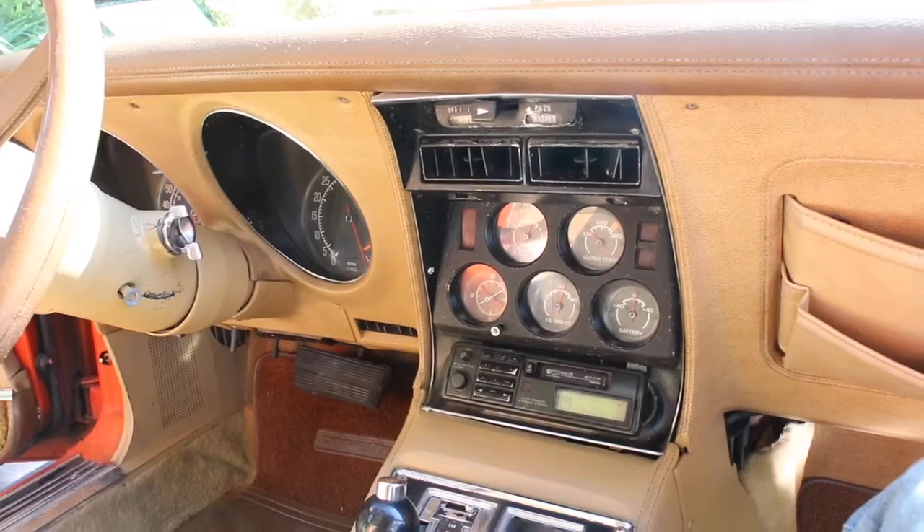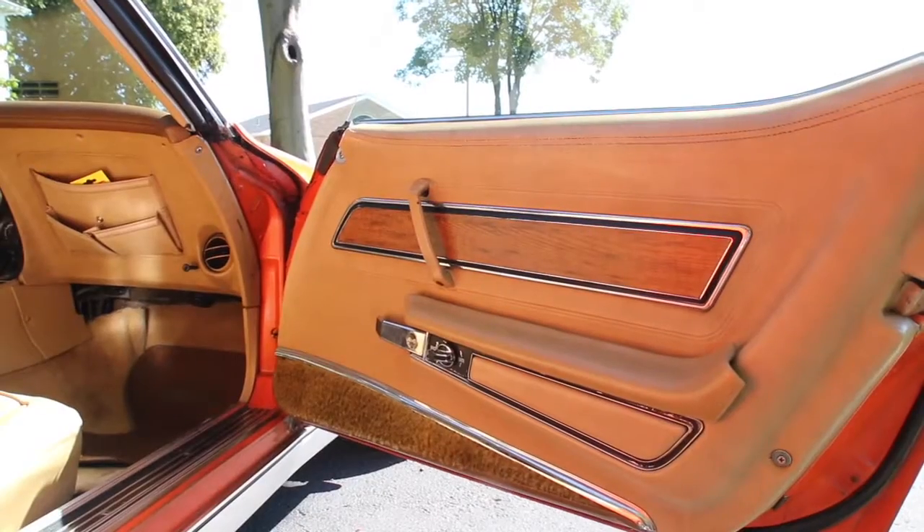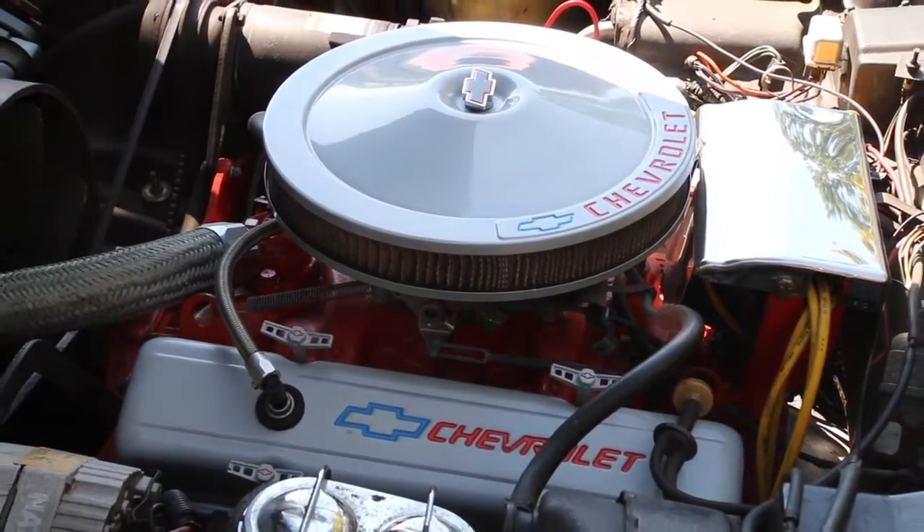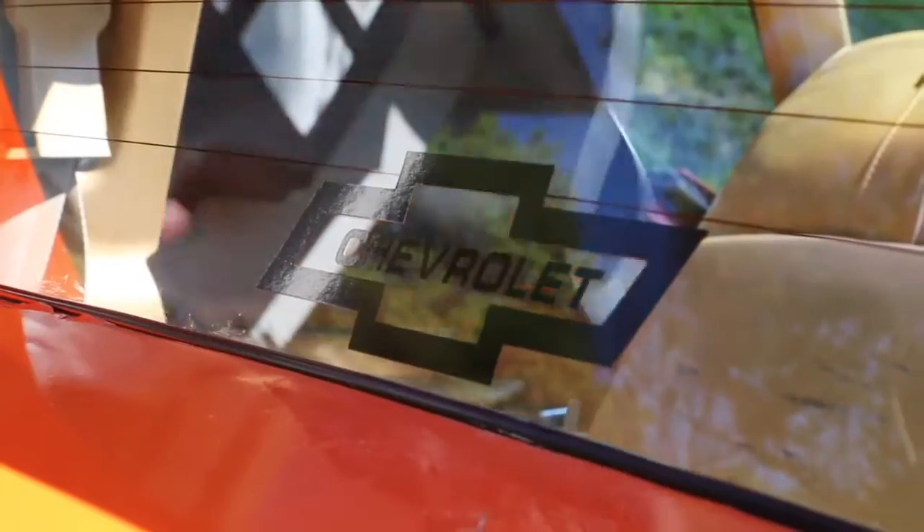So this is a father-son restoration project. How far along are you and what do you have left to do? We just bought the car about two years ago. My son was working at a local car dealership where it got traded in and called me up and instantly said get down here, bring cash, we're buying a Vette. We've done not much outside of replacing a master cylinder and some minor needs at the moment. Our goal would be to do an off chassis or at least strip it down — there are some imperfections in the body, so we'd like to see it as it looked when it rolled out of the dealership in 1976.